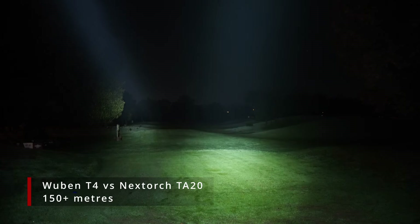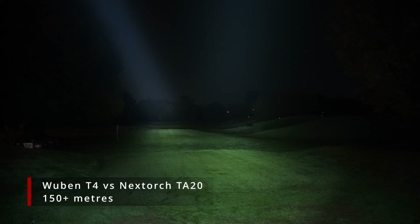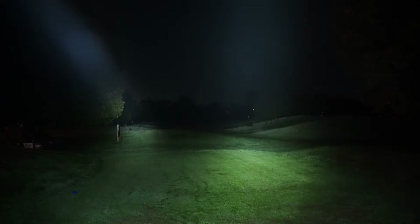We've got the Wubin T4 here on the left and on the right we've got the Nextorch TA-20. You can definitely see that the T4 is reaching right to the back of those trees. You'll need to be careful not to fully press that button down,